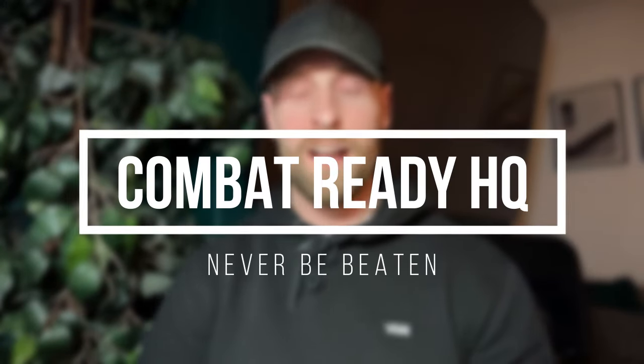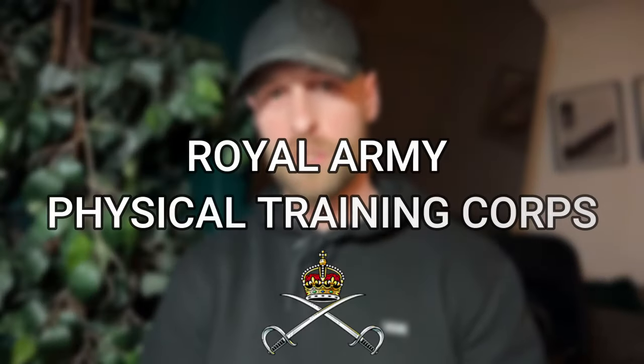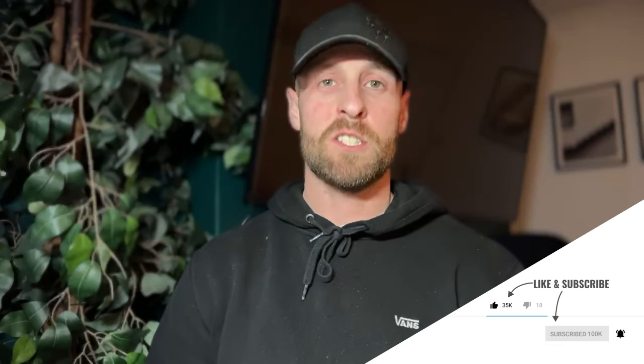Hello and welcome to Combat Ready HQ, hope you're well. I'm Craig, a former British Army soldier who served for 16 years in the Royal Artillery and the Household Cavalry Regiment. Today we're going to be talking about those guys and girls - the ones with gelled hair and white vests - the Royal Army Physical Training Corps, the SMEs, the performance specialists of the British Army.